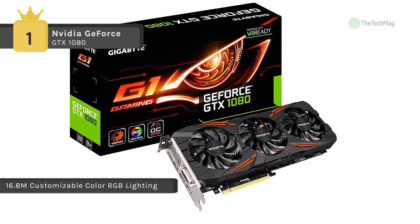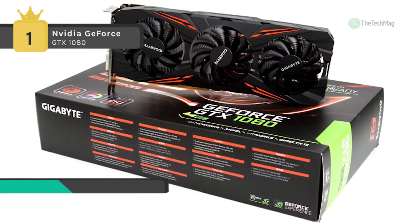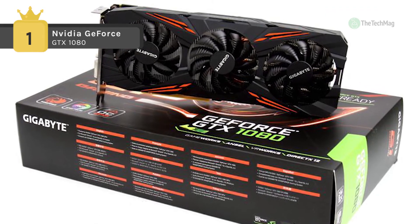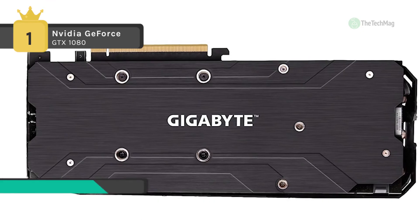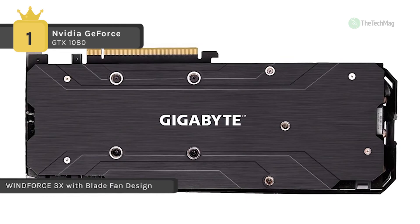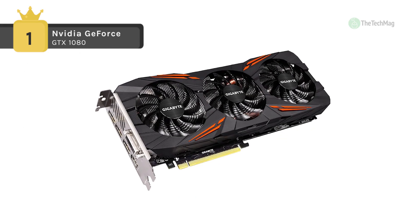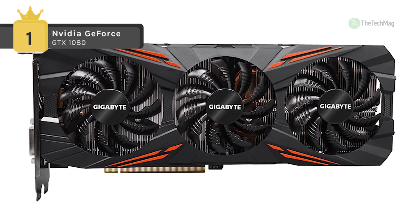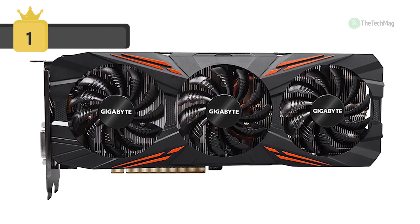The airflow is split by the triangle fan edge and guided smoothly through the 3D stripe curve on the fan's surface, effectively enhancing airflow by 23% over traditional fans. The semi-passive fans will remain off when the GPU is under a set loading or temperature for low-power gaming. The LED fan indicator on the top of the graphics card provides an instant display of the fan's status. With 16.8 million customizable color options and numerous lighting effects, you can choose the right scheme for your gaming rig through Xtreme Engine Utility.